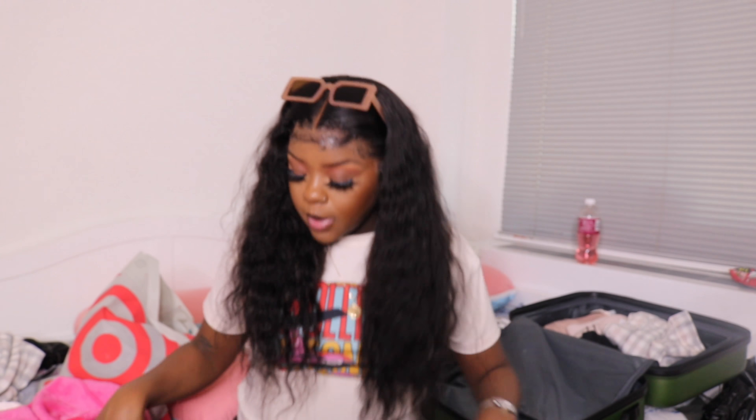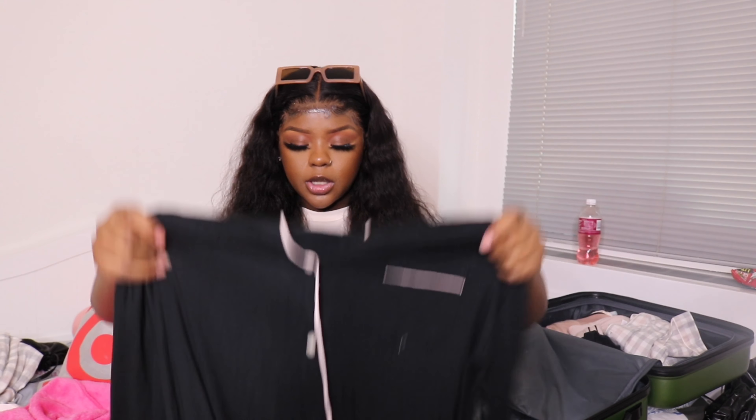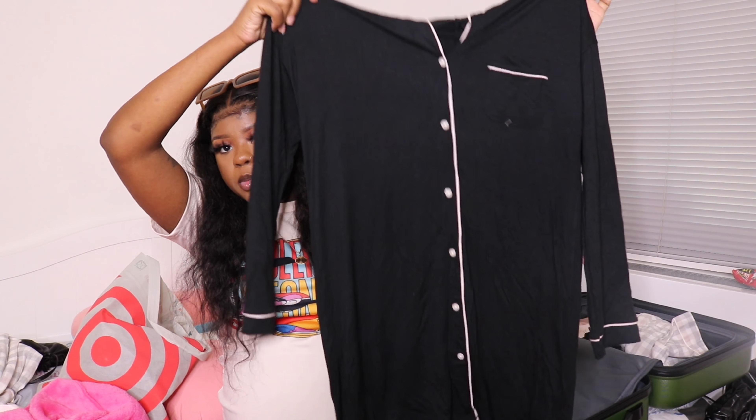I actually realized I was missing a pair, so let me grab that last one. Okay, so I found my last pair of pajamas — it's just another dress from Target, and it's this black one.